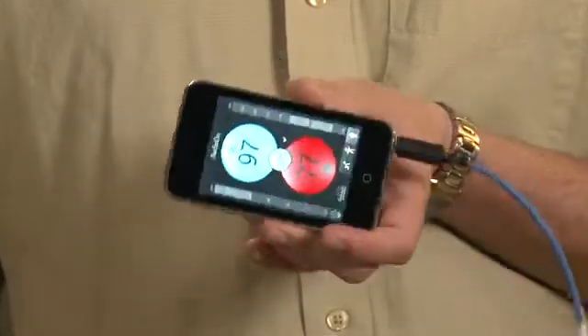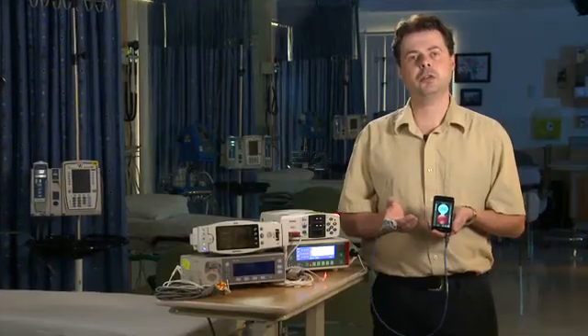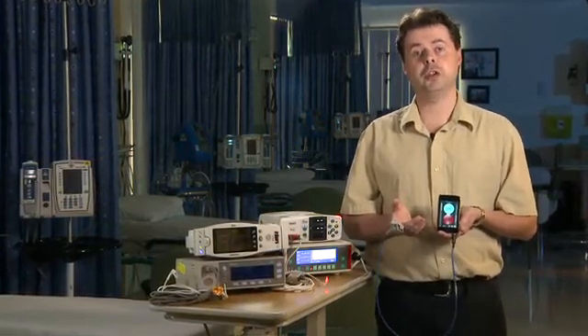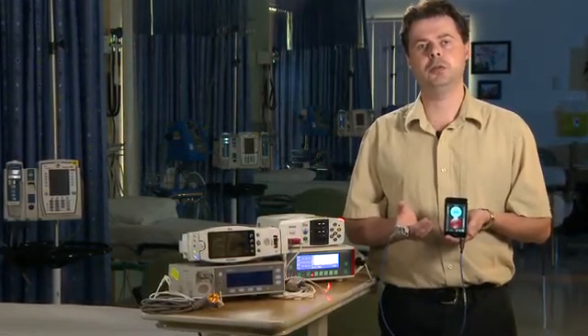With this new technology, anyone can now measure their blood oxygen concentration at minimal cost. And for the first time, pulse oximetry can reach its full potential of becoming a powerful and potentially life-saving technology for millions of people around the world.